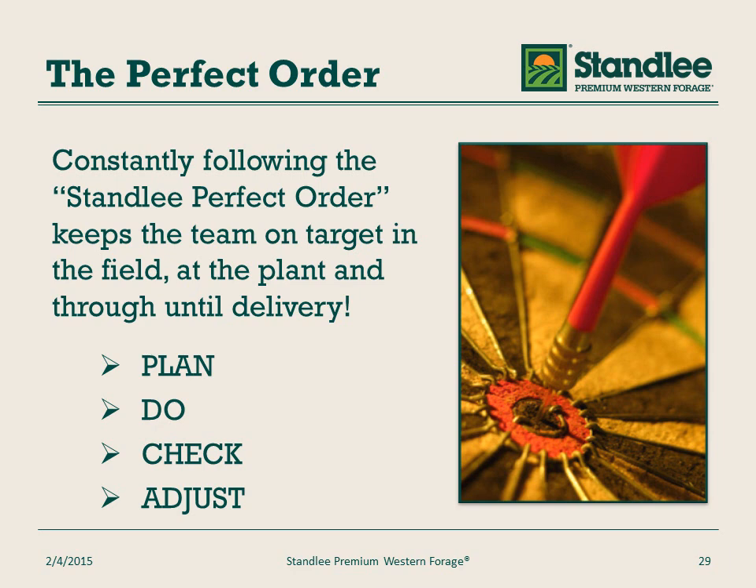Every employee at Stanley has been trained on the perfect order. The perfect order is a process in which we plan, we execute the plan, we check the results, and if necessary, adjust. Whether you're in the farm or in management, everyone works to a plan and checks the plan as they execute. That's called the perfect order. This assures that we consistently deliver the highest quality product possible.